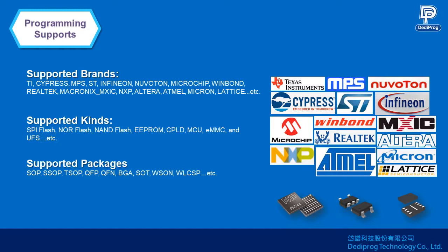Supported IC kinds include SPI NOR and NAND flash, EEPROM, and MCU, as well as EMMC and UFS. The supported packages are SOP, SSOP, LQFP, QFN, and BGA, as well as the special SOT, WSON, and even the thin fragile WLCSP.